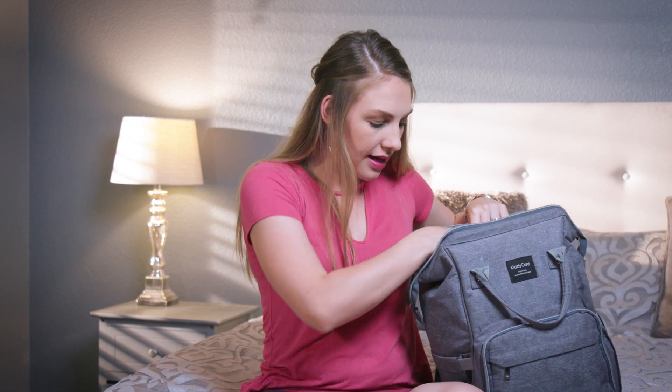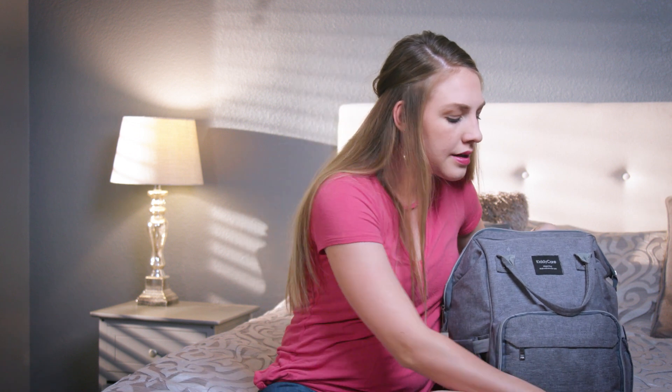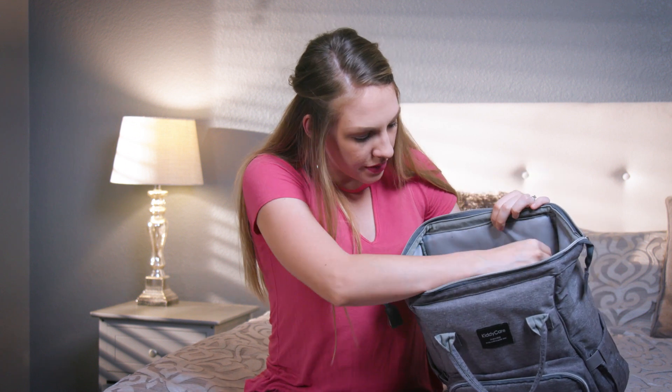Some other things I keep with us at all times: chapstick — I like Burt's Bees and mango is my favorite flavor. I always keep this with us because I get chapped lips a lot. Also Kleenexes because my two-year-old always likes to blow his nose and there are emergencies. And I always keep sanitizer on me for obvious reasons because of all the mommy things we're doing and the places we're going with our little ones. I put all of that in the top zipper — it fits really well and there's actually even room for more medicine or anything else you need.